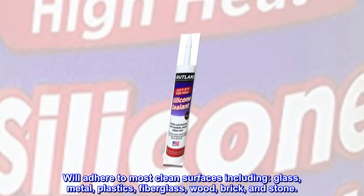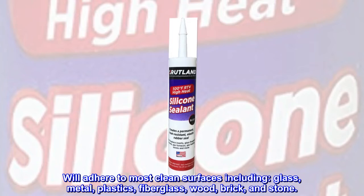It will adhere to most clean surfaces including glass, metal, plastics, fiberglass, wood, brick, and stone.